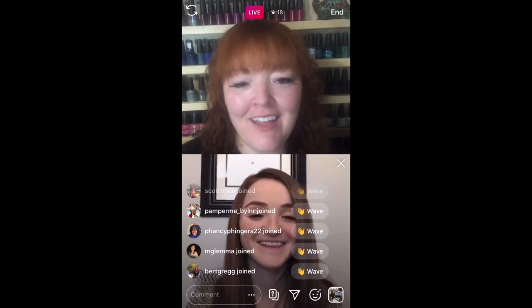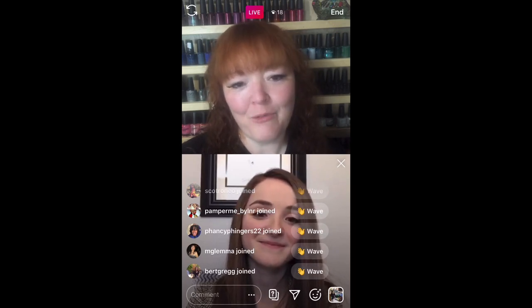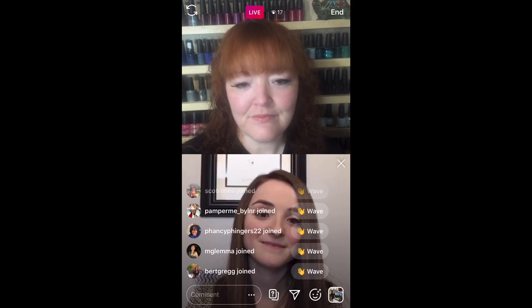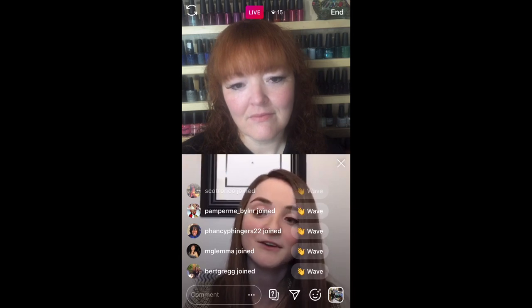Do any of you have any questions? Because Instagram is soon going to cut us off — there is an hour limit to lives and they are soon going to shut us down. I want to check for questions before we get forcibly cut off. If you're thinking about questions, feel free to reach out to us on Instagram — we're here to help with products, availability, or any specific questions you might have.